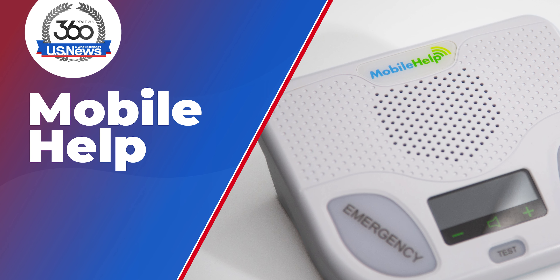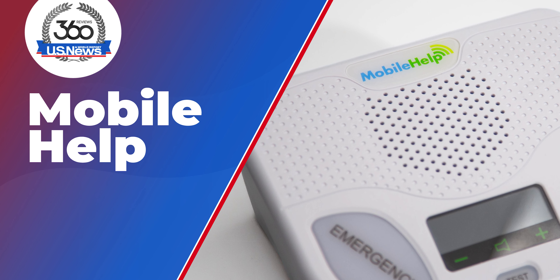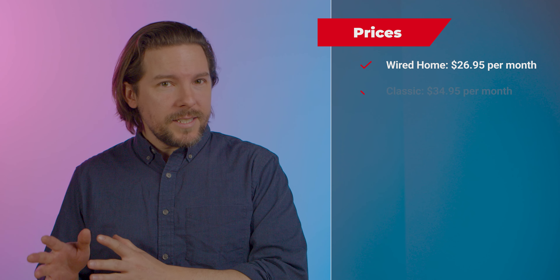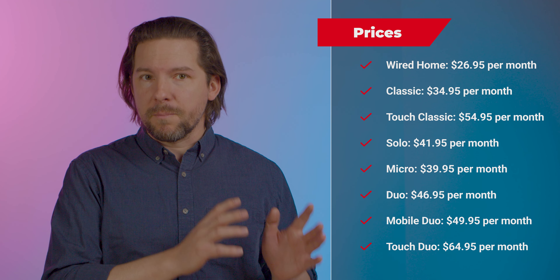MobileHelp sells in-home and on-the-go systems, as well as combined systems, depending on what you need. And prices range from $26.95 a month all the way up to $64.95 a month.